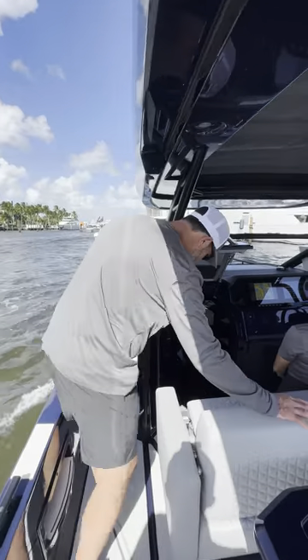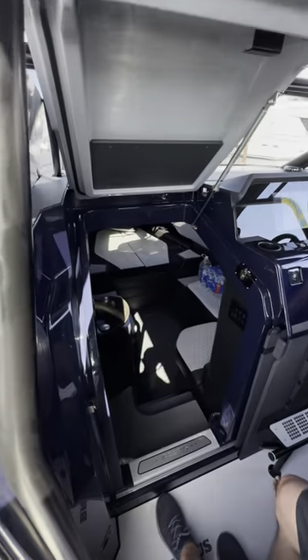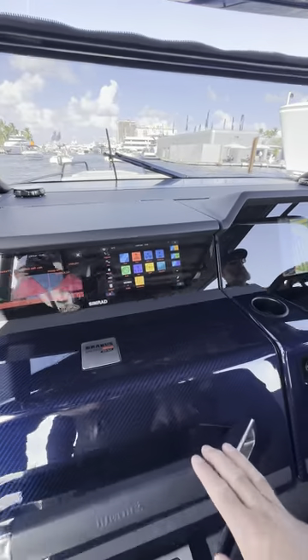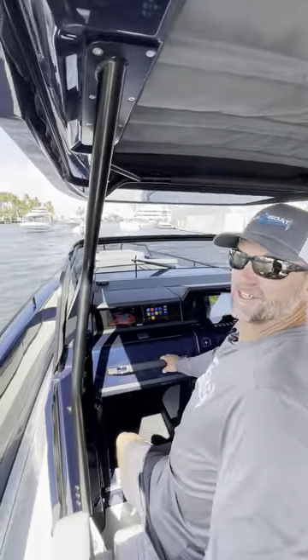We're still on the Shadow 900 Deep Blue Edition from Brevis, and in addition to accessing the cabin right here, right here on the face of this access door, we've got two additional screens so your passengers can know what's going on when you're screaming along at 68 knots on this crazy boat.